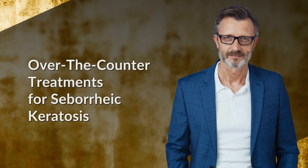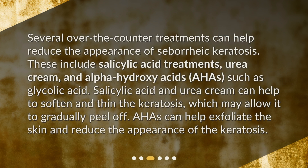Several over-the-counter treatments can help reduce the appearance of seborrheic keratosis. These include salicylic acid treatments, urea cream, and alpha-hydroxy acids (AHAs) such as glycolic acid. Salicylic acid and urea cream can help to soften and thin the keratosis, which may allow it to gradually peel off. AHAs can help exfoliate the skin and reduce the appearance of the keratosis.